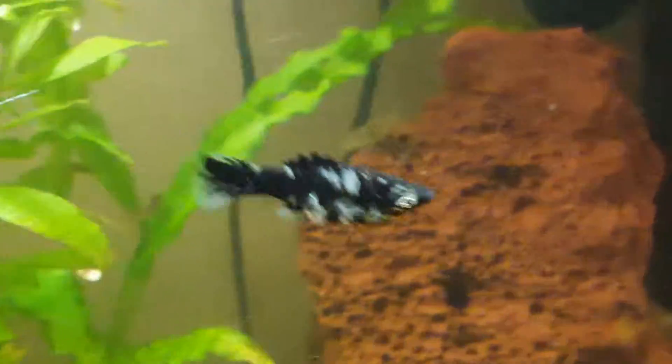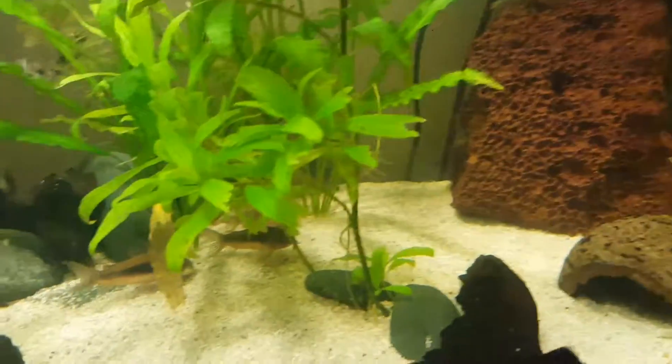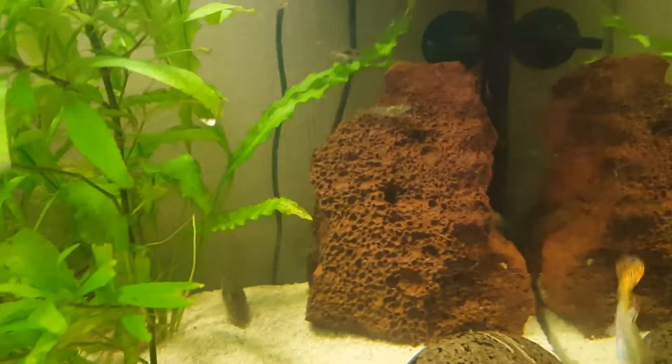I've got a big piece of lava rock in there — just threw it in, why not. I've also got about six Amano shrimp on it. They're alright but they're greedy and take all the food.